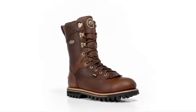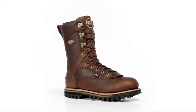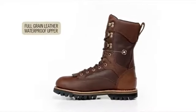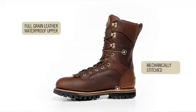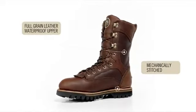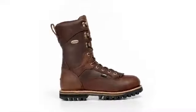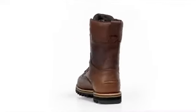You need a highly stable boot for uneven terrain that is comfortable enough to wear for long hours on the hunt. It starts with a full grain waterproof leather upper that is mechanically stitched to the bottom of the boot. This welt construction process keeps the boot extra stable and provides excellent durability.